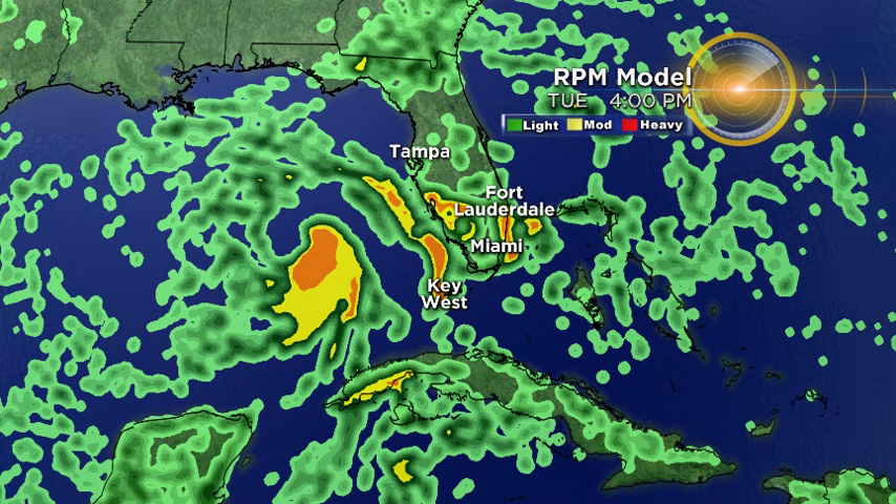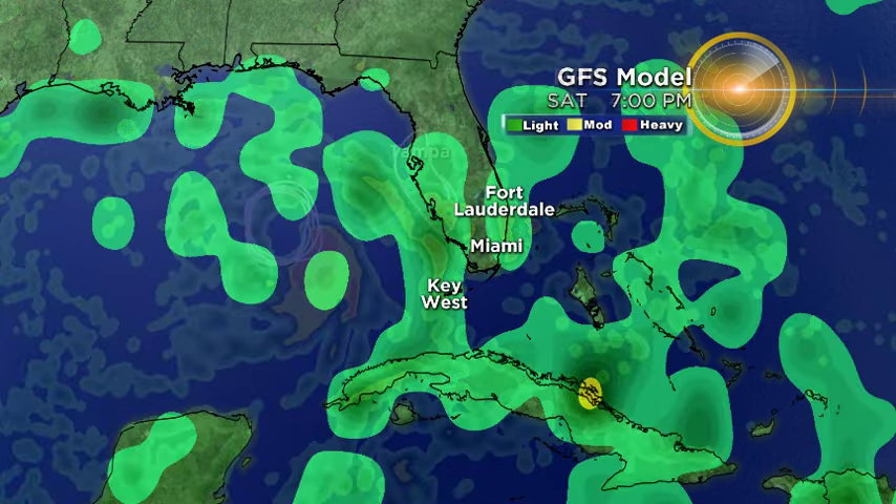And then on Tuesday, something interesting happens. You can actually see that we're developing a bit of a center of circulation with this storm, which could possibly be developing into a tropical depression. So the RPM is also predicting the possibility for a tropical depression or maybe even a tropical storm. This would be offshore of Tampa, but it would bring us a possibility for some heavy downpours right along the coast, especially as we move into Tuesday and even into Wednesday.